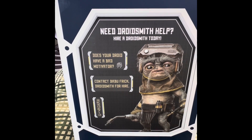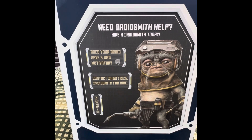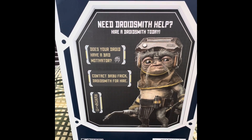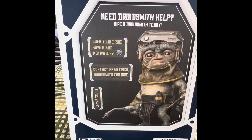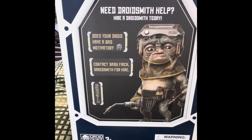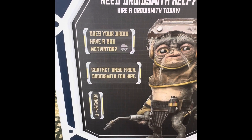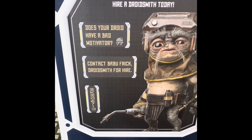And if you hear anything in the background, it's the golf carts. So back to Babu Frick — I was so excited that they actually still had him here. Let's take a look at this box. The front is sort of like an advertisement: 'Need droid smith help? Hire droid smith today. Does your droid have a bad motivator? Contact Babu Frick, droid smith for hire.'